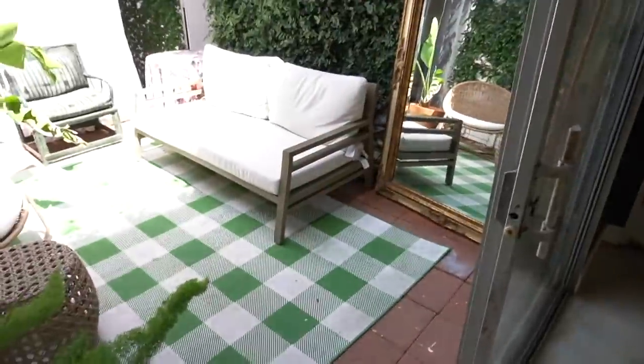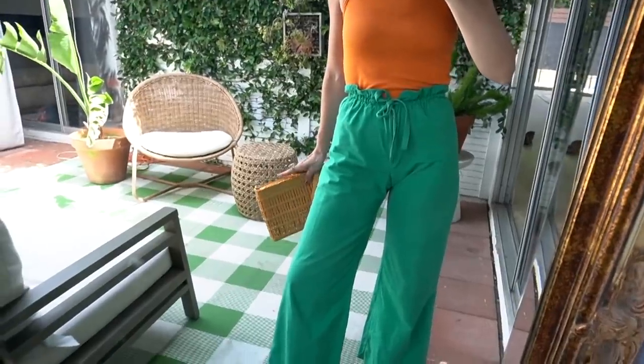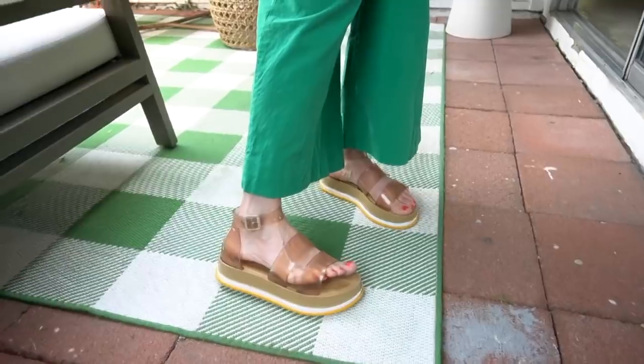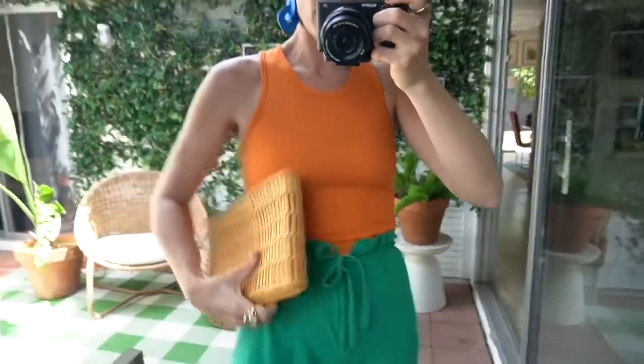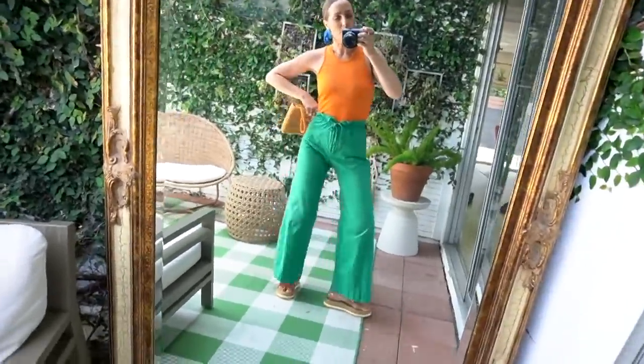This outfit took about five minutes to put together. I'm out in my atrium — my favorite spot during quarantine — with my mirror set up here. It's all about color combinations. I'm obsessed with these cobalt blue earrings from Able Shop, tied in with a vintage orange tank top and these amazing green high-waist pants — an eBay find — that basically feel like pajamas. I've got on my Melissa shoes and Melissa bag. A summer outfit that is statement making but super simple.